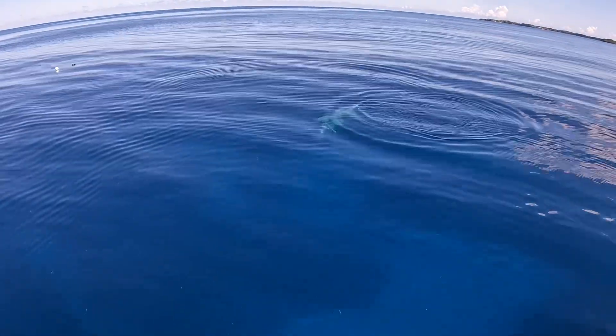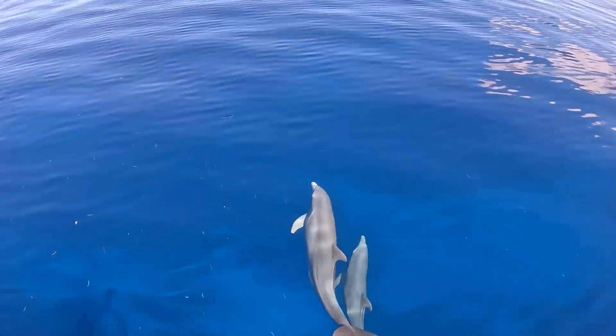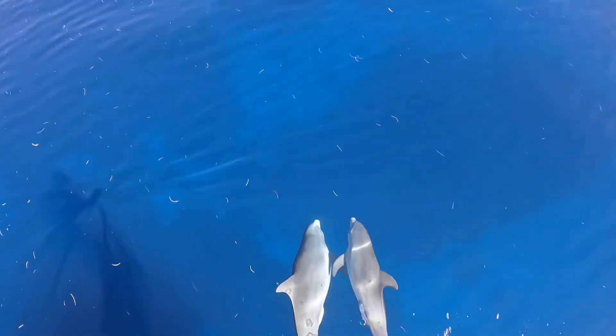Before we enter the water, guys, dolphins. It's a beautiful way to kickstart the dive.